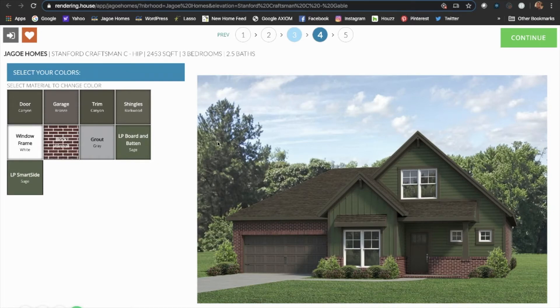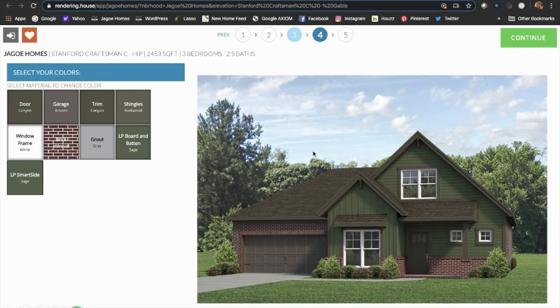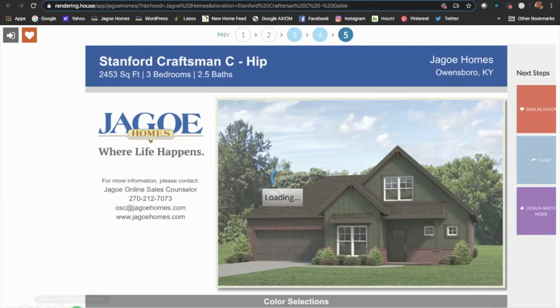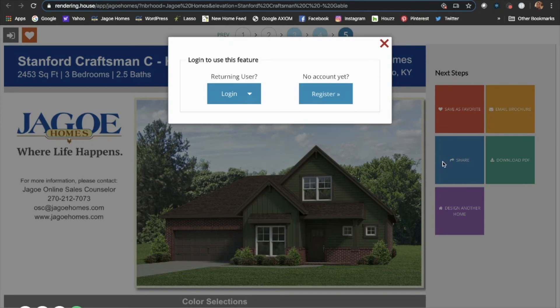Once you've selected your options, you can then pick out your favorite exterior colors and then select continue. When you're done, be sure to share your new design. You will need to register with Jago Homes first if you haven't already.